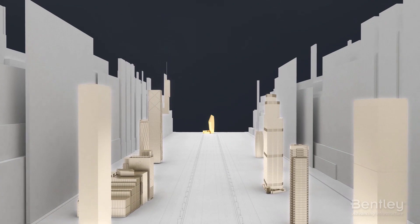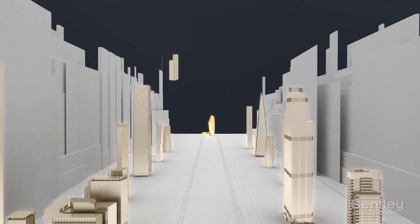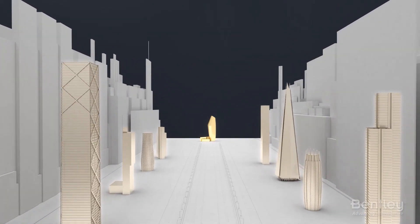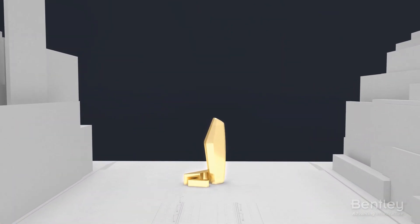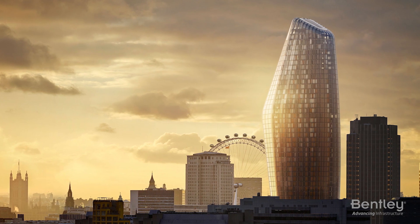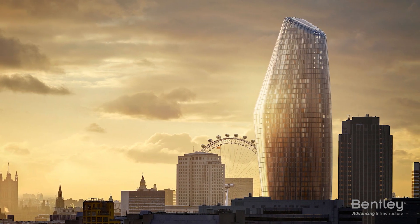WSP saved 50% in design time by relying on Bentley applications. The technology allowed multiple iterations and design changes to be explored and adopted from the initial design proposal stage all the way through to construction. Pushing structural design to the limit, WSP achieved an efficient, cost-effective structural solution.